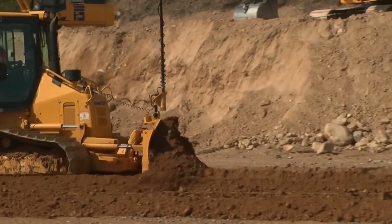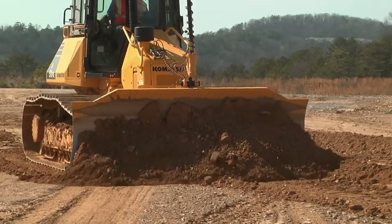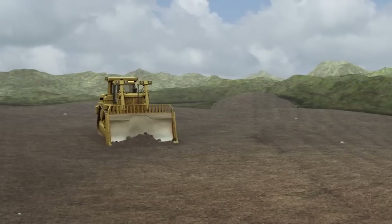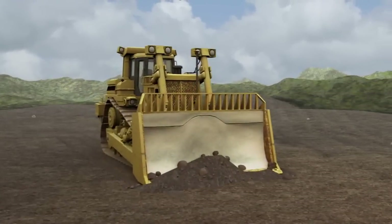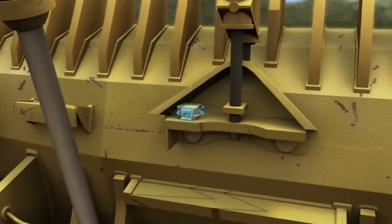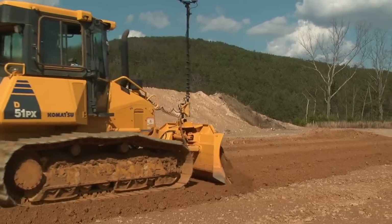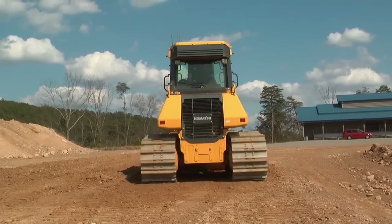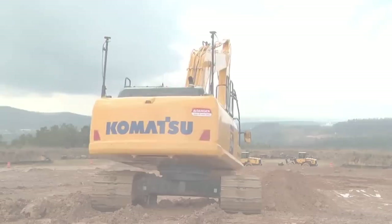For each machine, different configurations of the system are available to serve the need for every application. For instance, for dozers, we've developed a sensor that uses rocket science technology and algorithms to measure the blade movements 100 times per second. Using this technology leads to extreme accuracy. 3D technology increases the speed and accuracy of machine work on site, leading to greater productivity and less material cost.